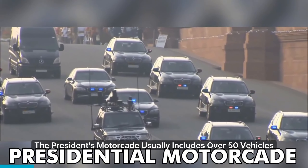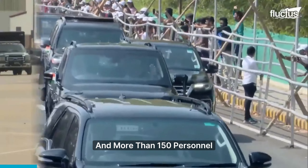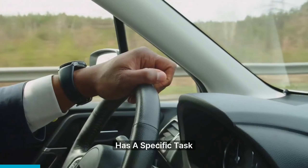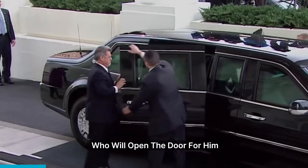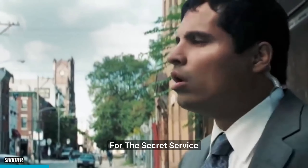The president's motorcade usually includes over 50 vehicles and more than 150 personnel. Every vehicle and person in the motorcade has a specific task, and every detail is pre-planned, from where the president sits to who will open the door for him. Any deviation from the plan sets off alarms for the Secret Service.